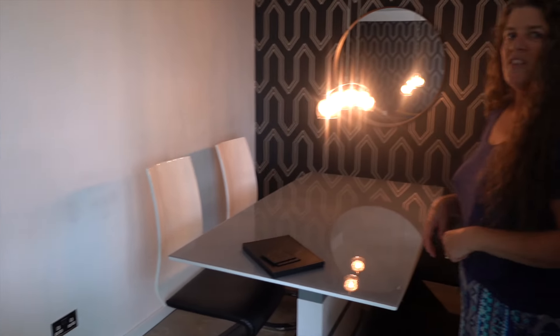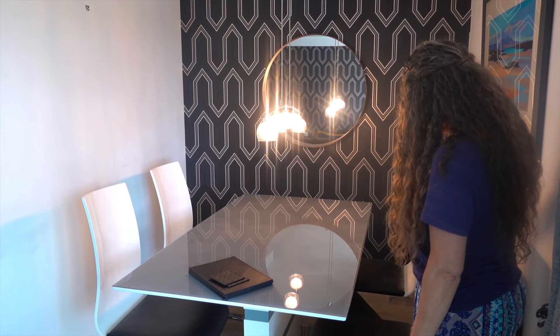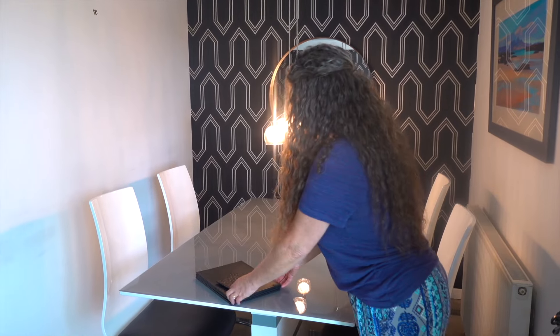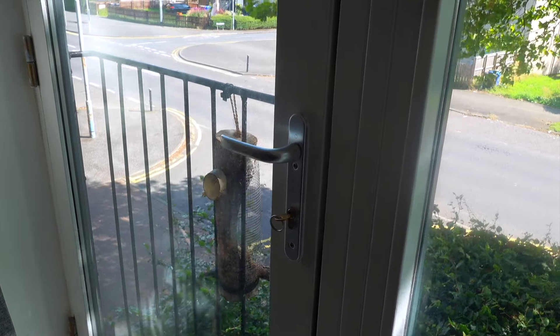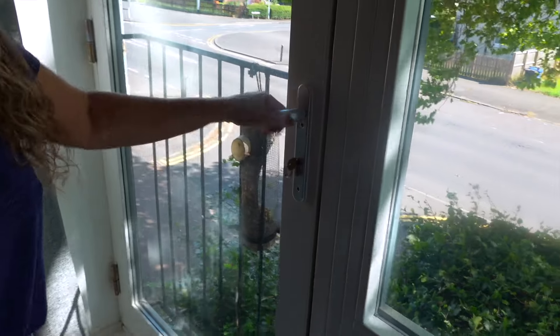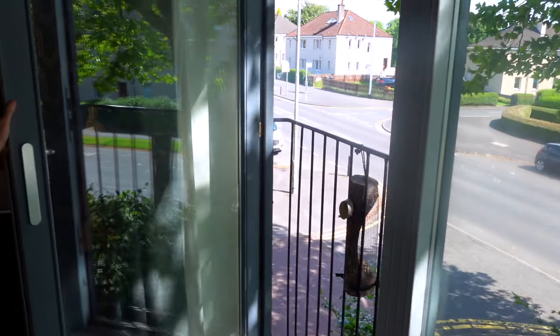And here's the dining room. It's an interesting door — it's more like a fresh air kind of door, which would be really, really nice. There's your air conditioning right there. Smells good!